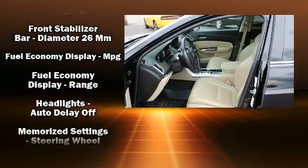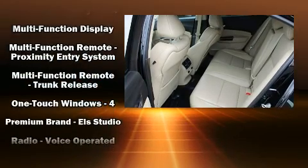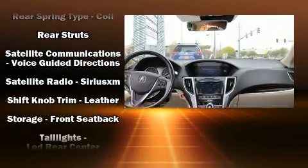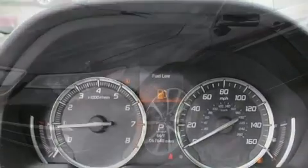Acura ensures the safety and security of its passengers with equipment such as traction control, anti-whiplash front head restraints, ignition disabling, and four-wheel disc brakes with AVS. You'll never lose visibility with rain-sensing wipers, which activate automatically when the drops start to fall.